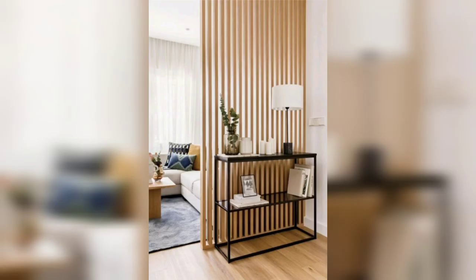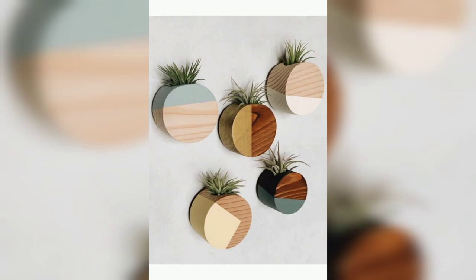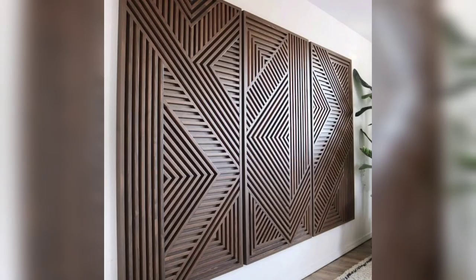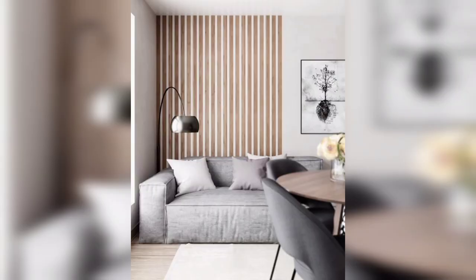Mixing Wood with Other Materials. Wooden wall decorations can be beautifully combined with other materials to create a visually dynamic space. We will explore ideas such as incorporating metal accents, glass elements, or even greenery with wooden decor. Discover how these combinations can add depth and visual interest to your walls.